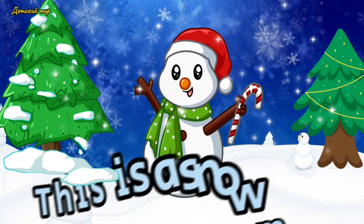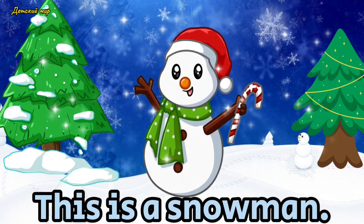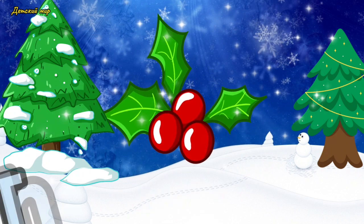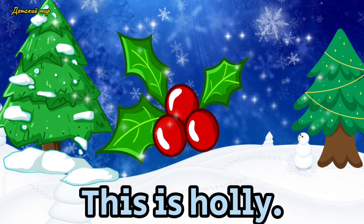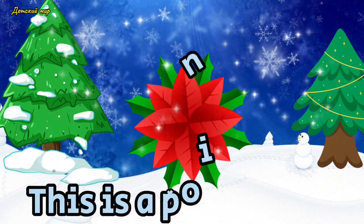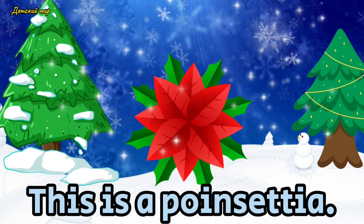Snowman. This is a snowman. Holly. This is holly. Poinsettia. This is a poinsettia.